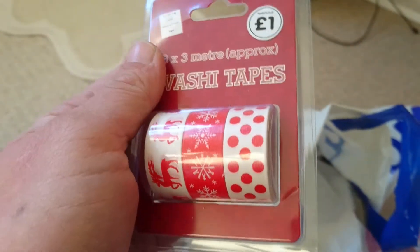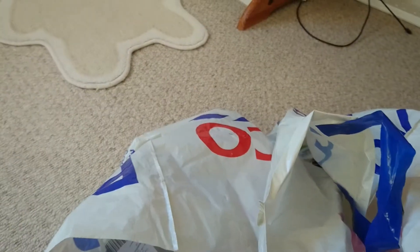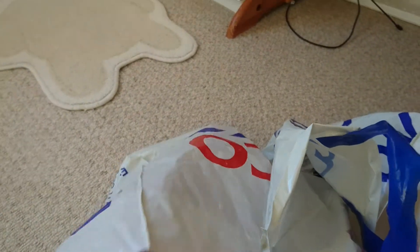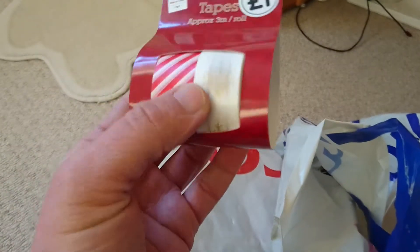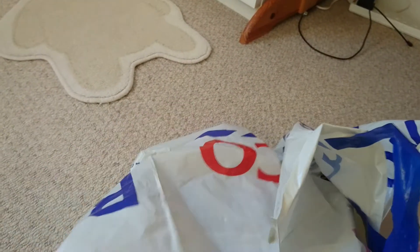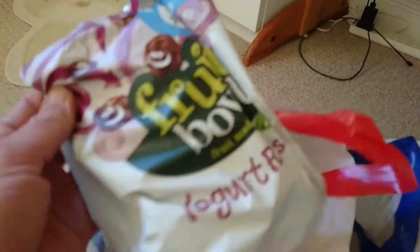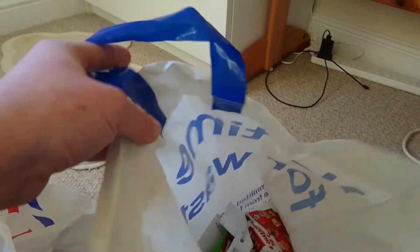Back to The Works — I got some washi tape. You don't get much on a roll for a pound but I like this for Christmas. The other one I got was a snowflake and stripes design — again not much on a roll but nice. I also just got some more yogurt raisins, and I think that's everything from Poundland.